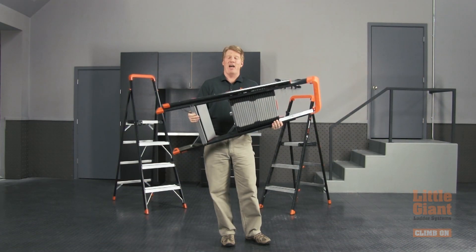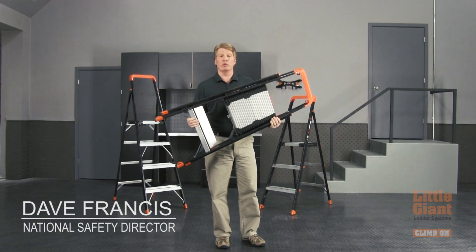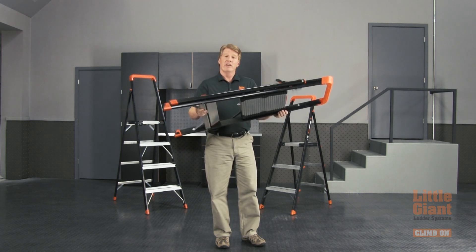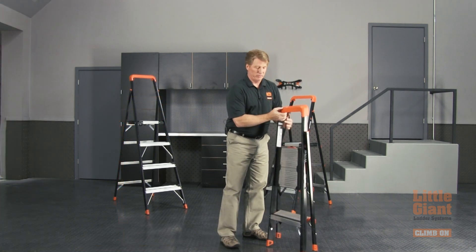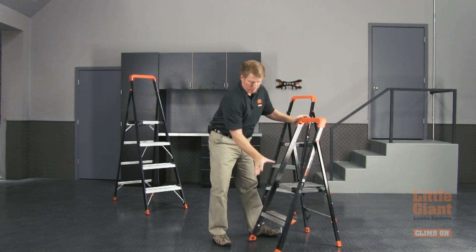This is the Air Wing by Little Giant Ladder Systems. It's a lightweight fiberglass industrial grade step stool, rated at 375 pounds and non-conductive fiberglass. As you can see, it stores and transports at just two and a half inches, making it a great alternative to standard step stools. It easily opens and locks into place.